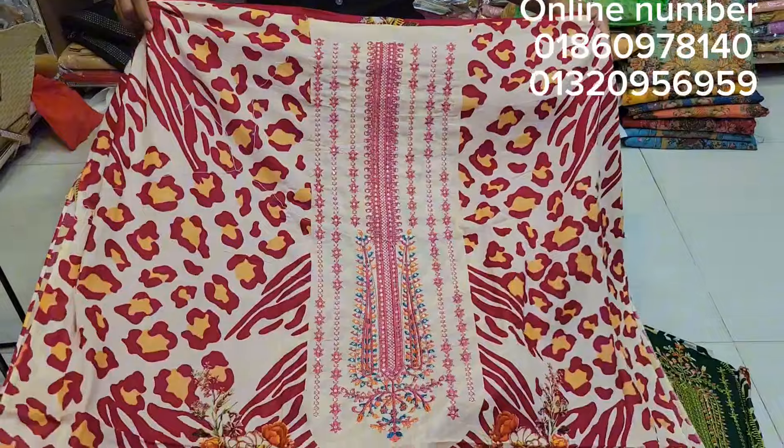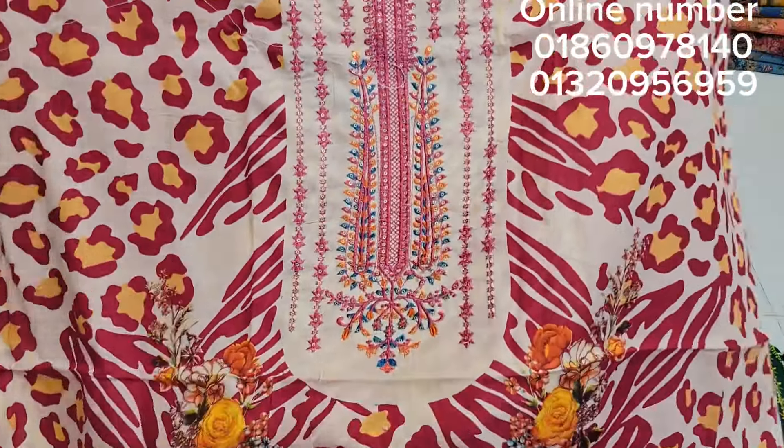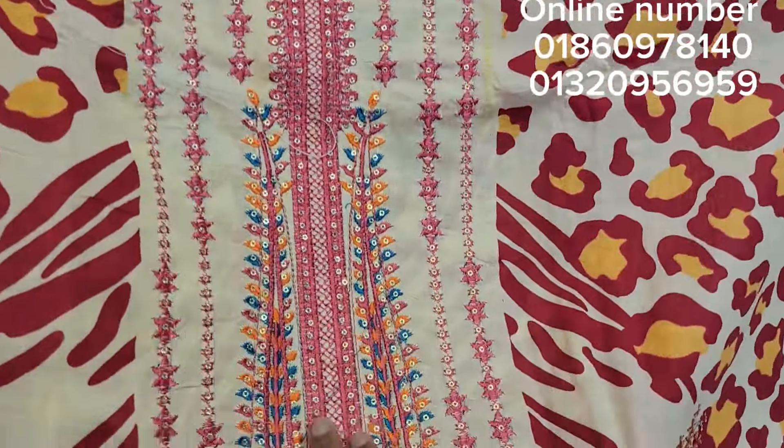First of all, I have the best dress collection. I have the best magenta color digital print. All over, I have the best dress collection.